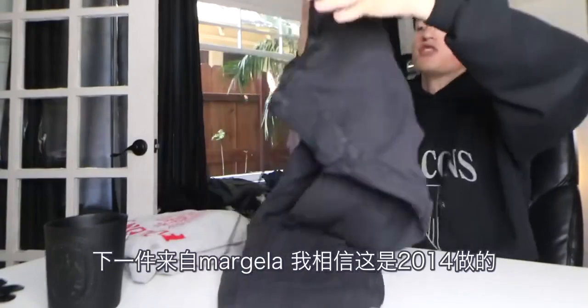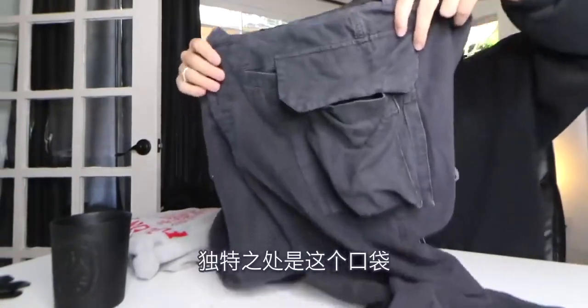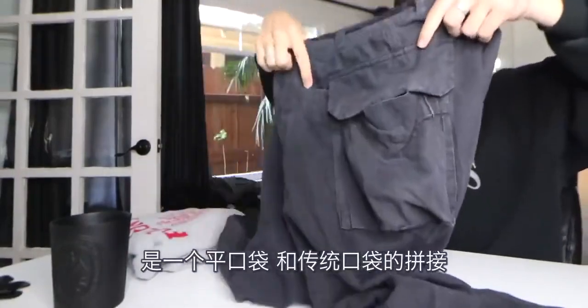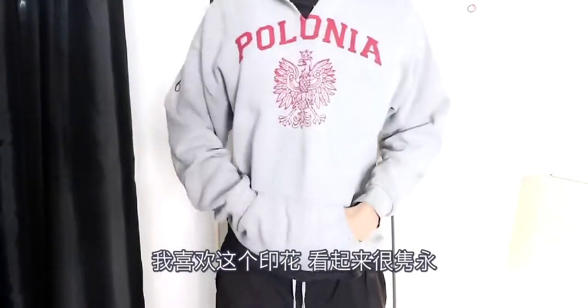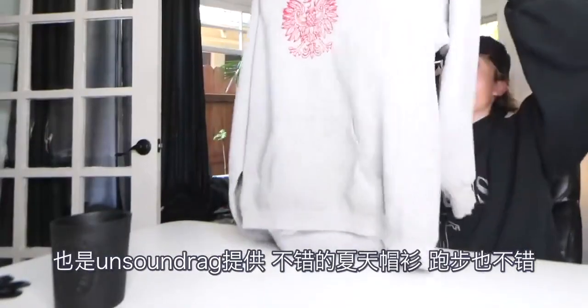The next item is from Margiela — I believe these came out in 2014. What's unique about these is the top pocket: it's a hybrid between a flat pocket and a traditional pocket. Next up we have a vintage gray hoodie on a Lee blank with a little tear in the neck. I really like the print on this — I think it looks timeless. This is also provided from Unsound Rags. It's a good little summer hoodie, your jogging hoodie — calming gray color.